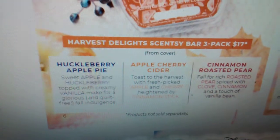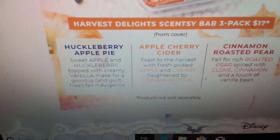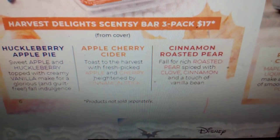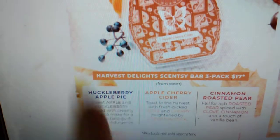Over here we have a three-pack of wax coming. We have Huckleberry Apple Pie, Cinnamon Roasted Pear, and Apple Cherry Cider. The three-pack is around $17 like a normal three-pack. Huckleberry Apple Pie features sweet apple and huckleberry topped with creamy vanilla for a glorious fall indulgence. Apple Cherry Cider — toast to the harvest with fresh-picked apples and cherry heightened by cinnamon stick. And Cinnamon Roasted Pear — fall for rich roasted pear spiced with clove, cinnamon, and a touch of vanilla bean. You won't be able to purchase these separately, but they can go into your Scentsy Club.